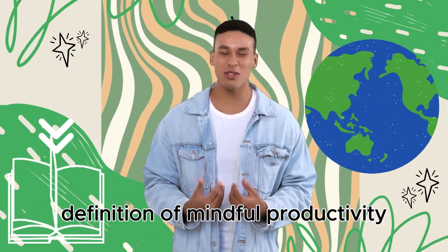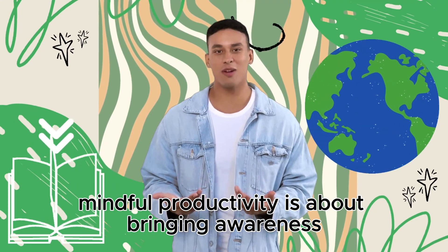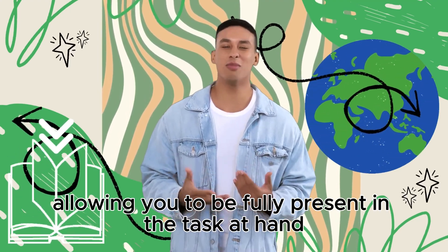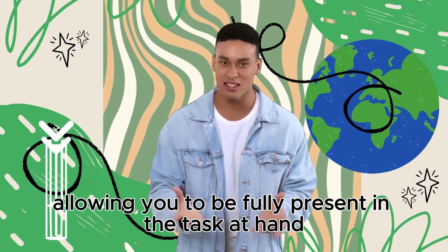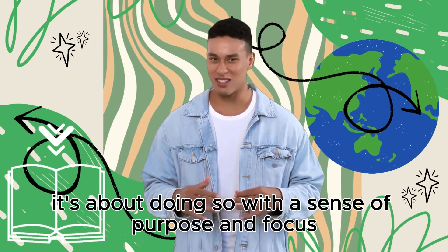Let's start by understanding what mindful productivity is. Mindful productivity is about bringing awareness and intention to your work, allowing you to be fully present in the task at hand. It's not just about checking items off your to-do list — it's about doing so with a sense of purpose and focus.